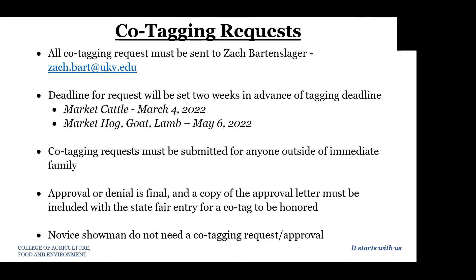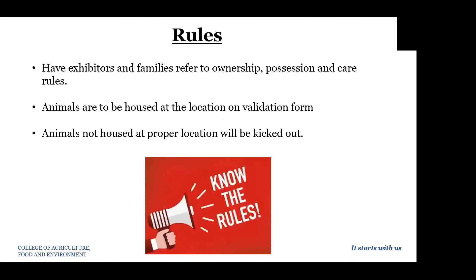As far as rules are concerned, we want to make sure that exhibitors and families refer to the ownership, possession, and care rules that you have access to. Animals have to be housed at the location that is verified on the validation form. Animals not housed at the proper location will, unfortunately, be removed from being able to show. So please make sure that everyone puts down the correct address of where the animal is located.